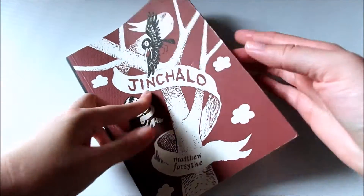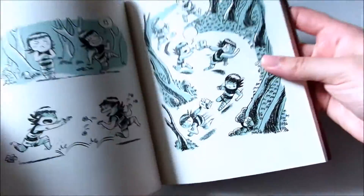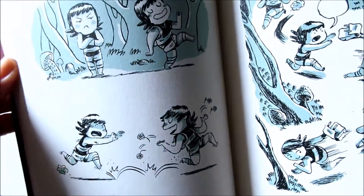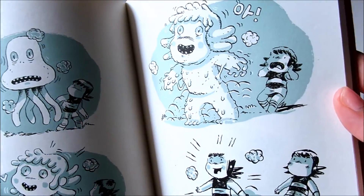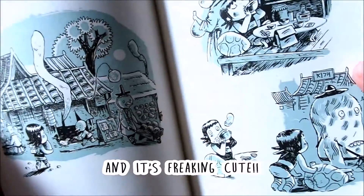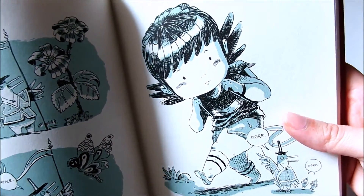The next book I want to talk about is by Matthew Forsythe and I have no idea how to pronounce this title, but it has a nice simplistic style — pink drawings with a nice blue coloring for shading. It's about this little girl who just goes off exploring. I don't know much about it but it is just really adorable.